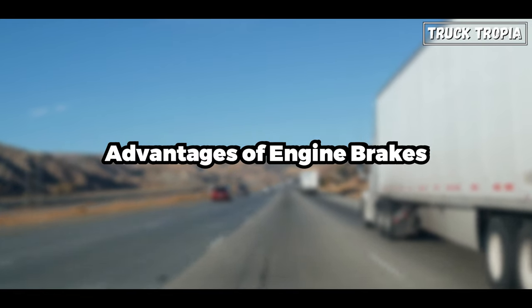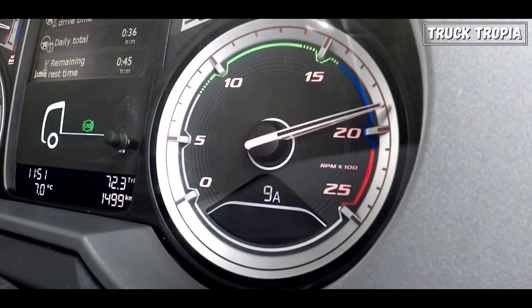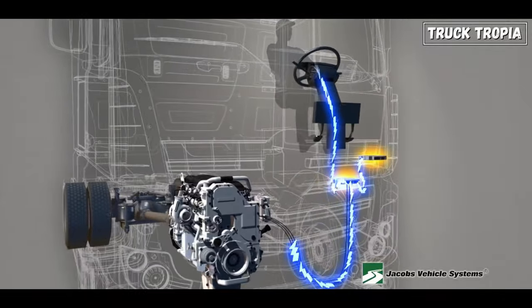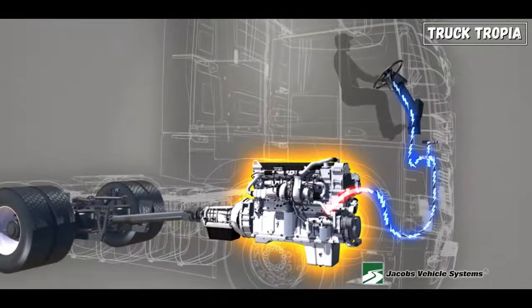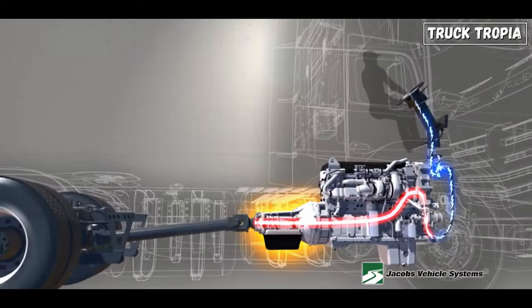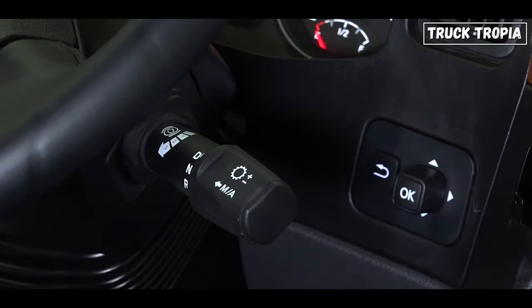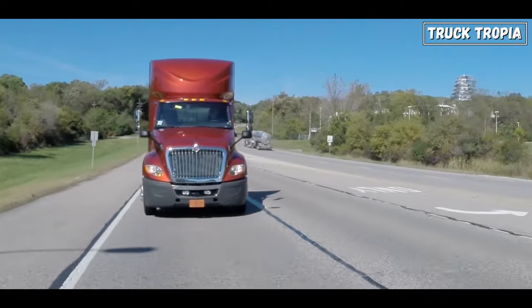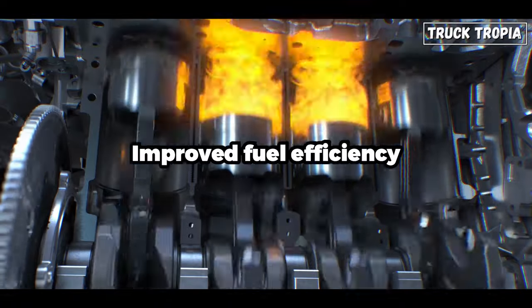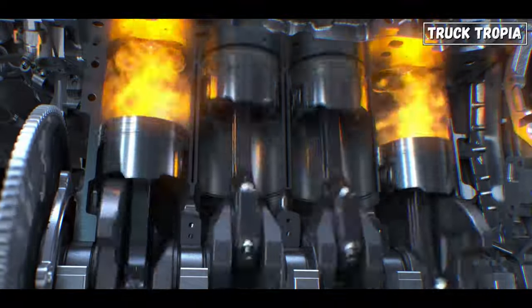Engine brakes offer a number of advantages over friction brakes. First, reduced wear and tear: engine brakes reduce wear and tear on the friction brakes by doing some of the braking work, which can extend the life of the friction brakes by up to 50%. Second, increased braking power: engine brakes can provide additional braking power, which is especially helpful on steep hills or when carrying heavy loads. Third, improved fuel efficiency: engine brakes can improve fuel efficiency by reducing the amount of time the friction brakes are used.